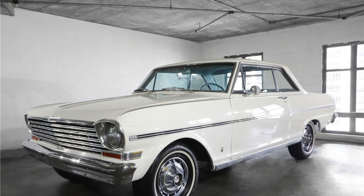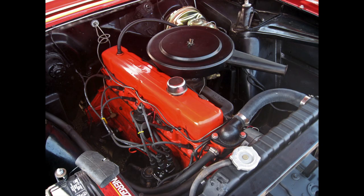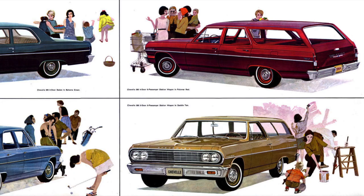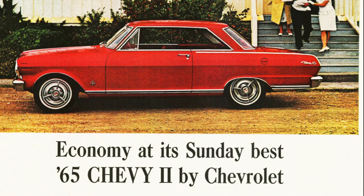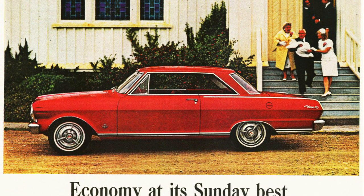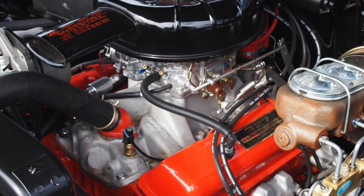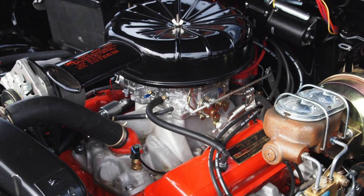While the Nova SS was available in 1963, it was an appearance package and still came with the six-cylinder engine. In 1964, the Chevy II got its first V8 option — the 283-cubic-inch small block. It was also the first year for the Chevelle, which cannibalized some of Nova's sales. The Chevy II Nova was refreshed for 1965 with many exterior refinements, including a new full-width grille, integrated headlight bezels, and a new roofline for sedans. The largest available engine grew to 327 cubic inches, putting out 300 horsepower — giving it a better power-to-weight ratio than many big-block muscle cars.